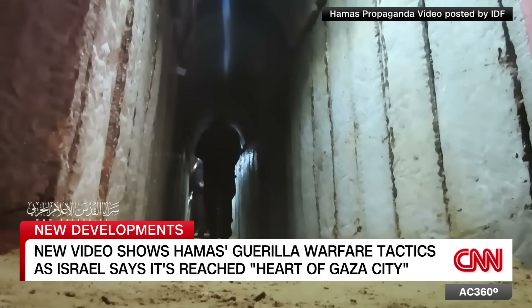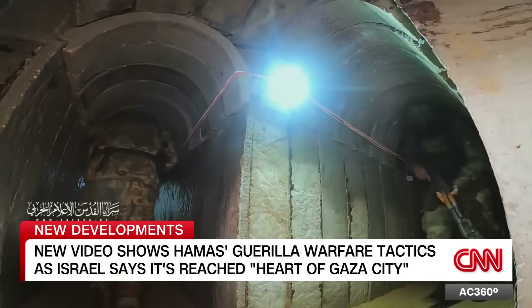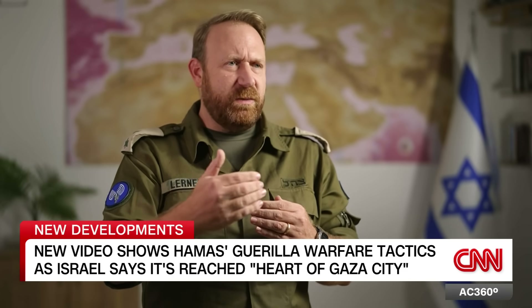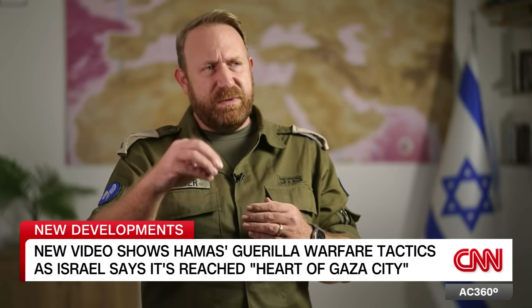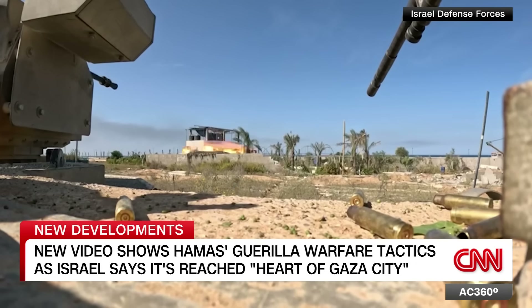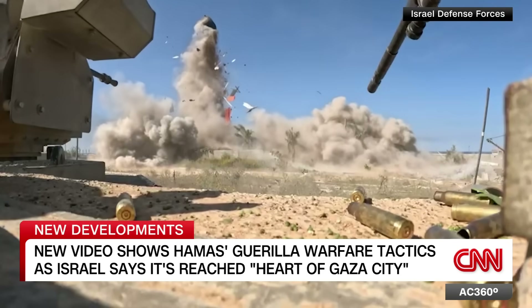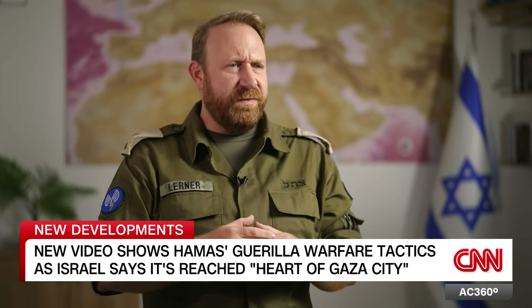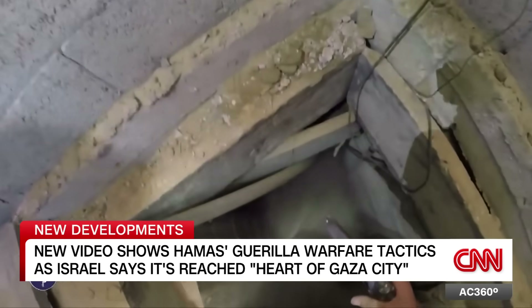The nature of urban warfare is that they go down a tunnel and come up somewhere else. That is exactly why we're moving slowly — we're not rushing into this, we're taking strategic positions. Israeli forces say they've destroyed 130 Hamas tunnel shafts since launching their ground offensive, but many more still remain.